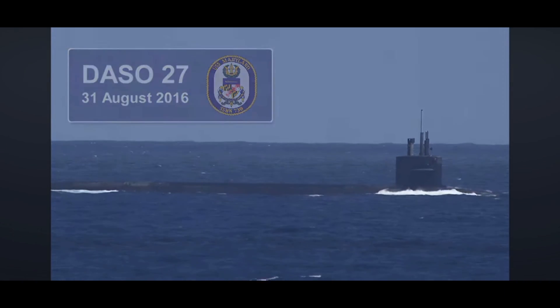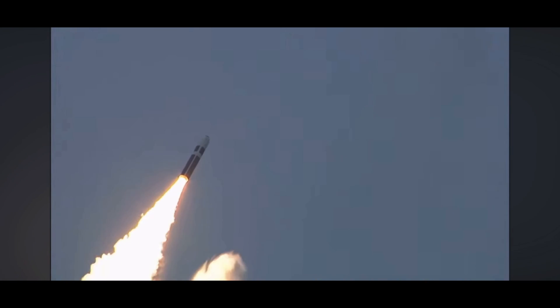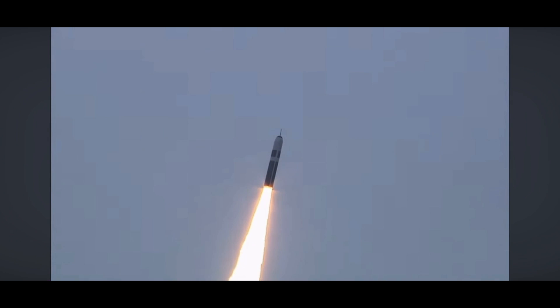The Trident II is launched underwater. After breaking the surface, its solid rocket engine ignites, and once the missile reaches top speed, it will cover over 3,000 miles in 10 minutes. That's 4,828 kilometers in 10 minutes.